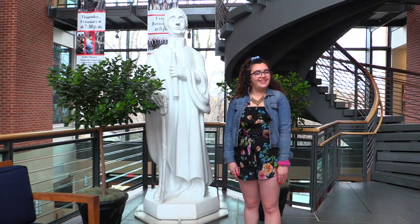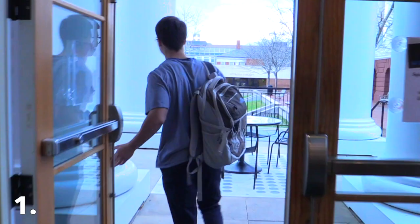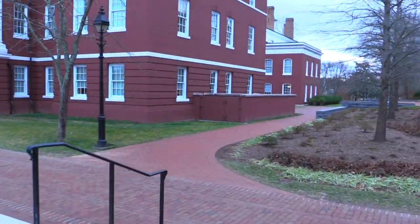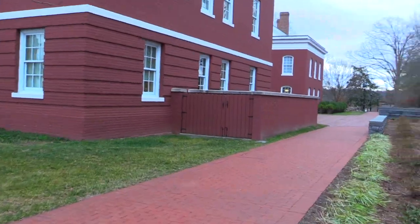So now we're going to ask some people how to get to the colonnade from here. You go out the exit by co-op, turn right, and then go in front of Huntley.